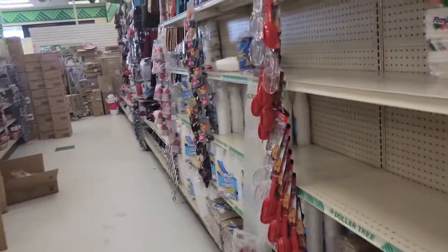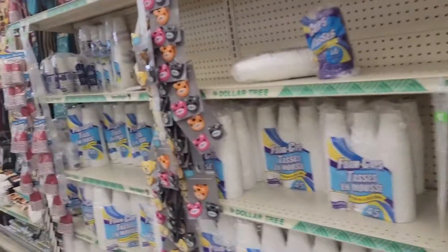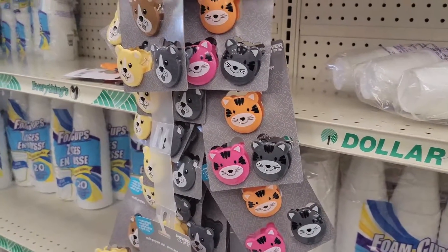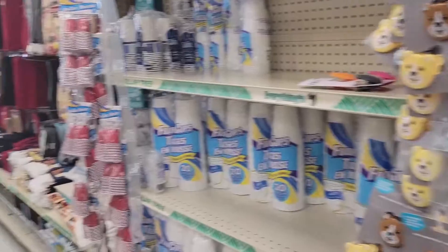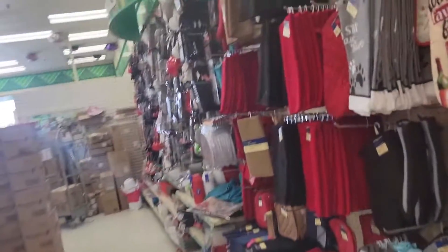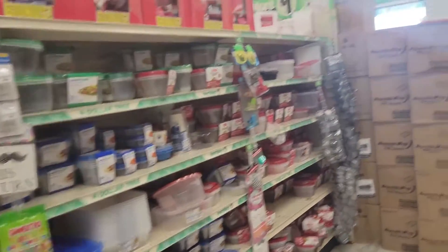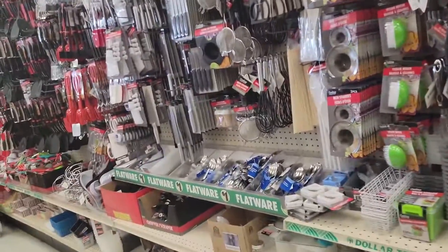All right you guys, so that pretty much concludes this. Oh, these are cute — I think I've seen these before though. Clips for chips or whatever. Yeah, that pretty much concludes it for this Dollar Tree. If you guys enjoyed this video, please give it a big thumbs up and subscribe, and happy hunting, you guys!